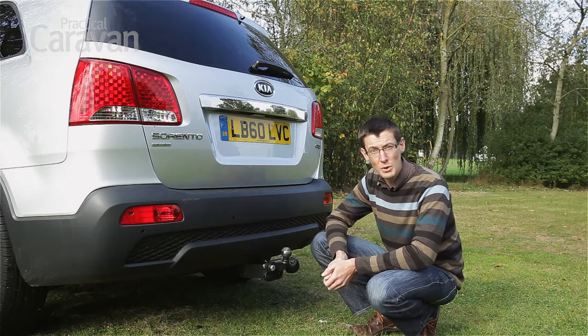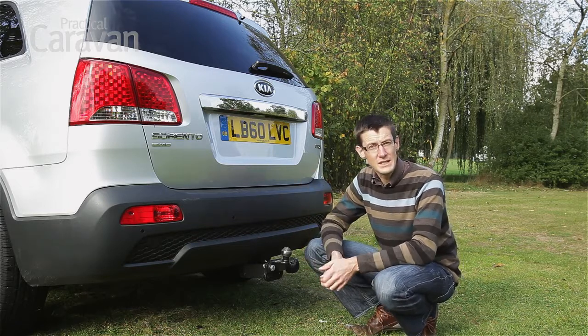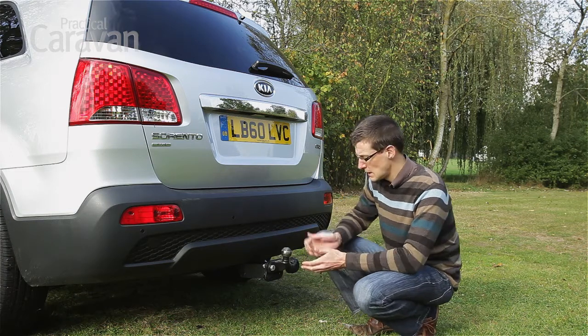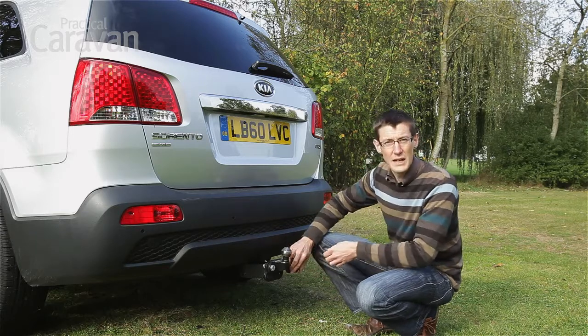The maximum download on the tow ball is 100kg if you have a manual car like this one — that drops to 80kg for the automatic. Kia supplied the car with 13-pin towing electrics and, as you can see, they're nice and easy to access.